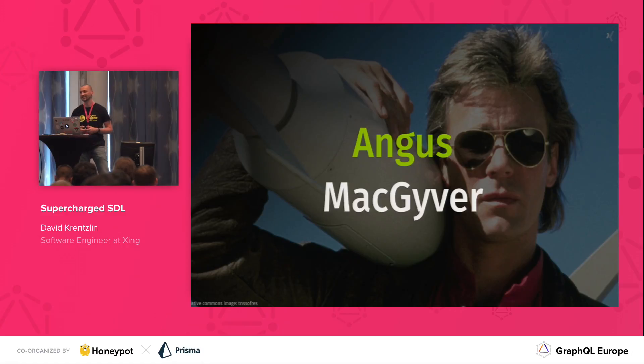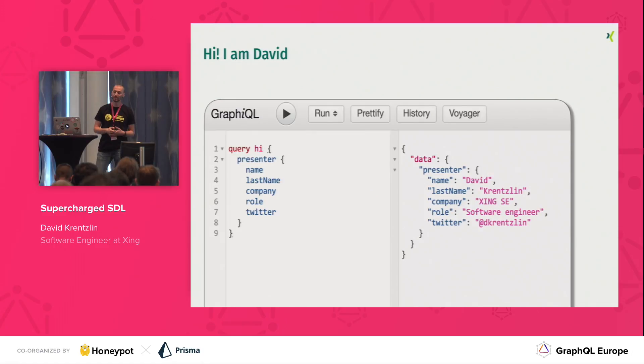Let me share with you today how we at Xing had a couple of those MacGyver moments when we started to implement our way to let our product teams contribute to the schema. Hi, I'm David. I work as a software engineer at Xing — and for those of you who don't know it, it's the green LinkedIn, so LinkedIn for the German-speaking market. Specifically, I'm working on the IPA team, whose responsibility is to provide access to the data we have on the platform.